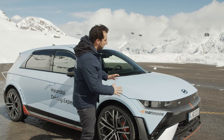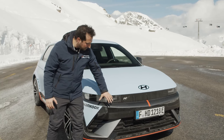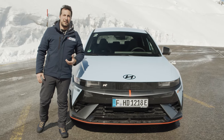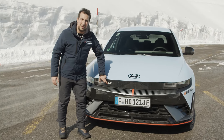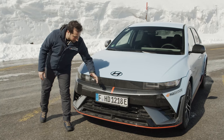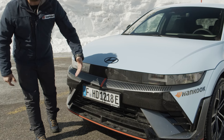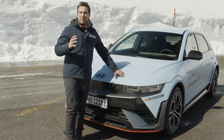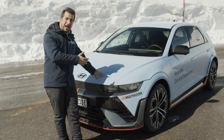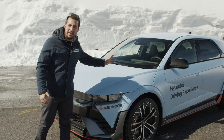Prima di metterci al volante diamo un'occhiata a quelle differenze rispetto alla versione standard che ritroviamo su Hyundai Ioniq 5N, a partire dal frontale con un nuovo paraurti più sportivo, diverse soluzioni aerodinamiche anche per il raffreddamento di alcune componenti meccaniche come ad esempio i freni quando si ricercano le prestazioni estreme, il logo N e diversi dettagli che richiamano la sportività. La piattaforma è la stessa della Ioniq 5 tradizionale, la IGMP che garantisce in questo caso rinforzi maggiorati e diversi elementi che vanno a rafforzare la stabilità della batteria e del motore.